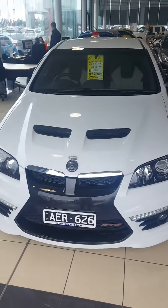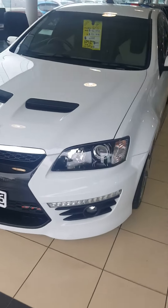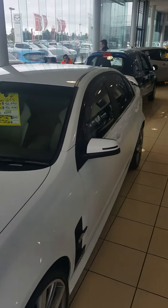Good afternoon guys, welcome to Where I've Been Missing. I'm Emma Burgess. Today we have on show our 2012 HSV E3 GDX, powered by a powerful 6.2 litre V8 engine backed with a 6-speed manual transmission.